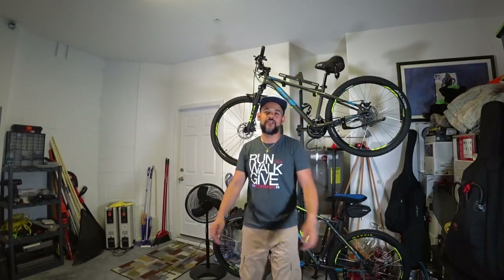Today's bike is the GT Aggressor Pro. I know there are a hundred videos out there about this bike on YouTube, so I'm not going to go in depth — you already know what it is. It's one of the highest-rated bikes on the Dick's Sporting Goods website. I've heard great things about it before I bought it, and I just wanted one as a fun all-around go-to trail bike.